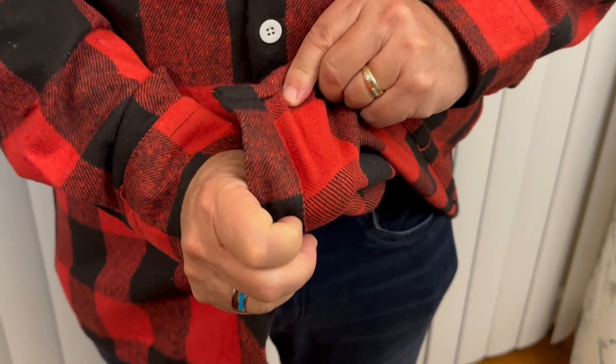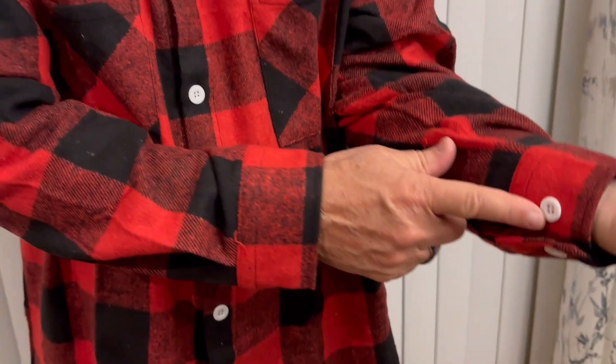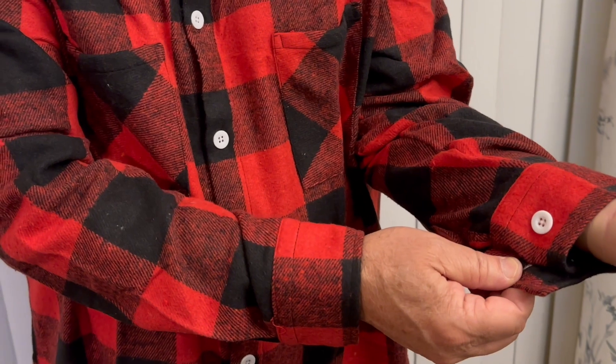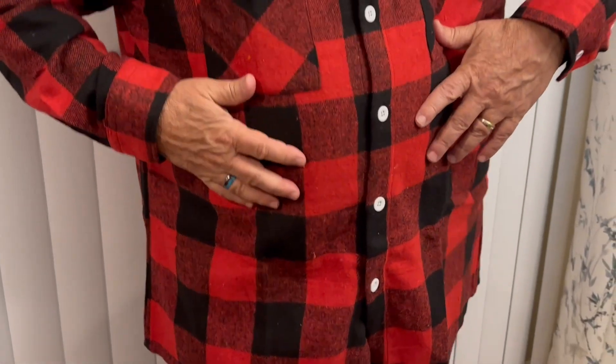The material is very nice and kind of thick. It's got a good flannel feel to it, and you have some big buttons for your cuffs and big white buttons going down the middle. It has that classic plaid look, that lumberjack feel to it.